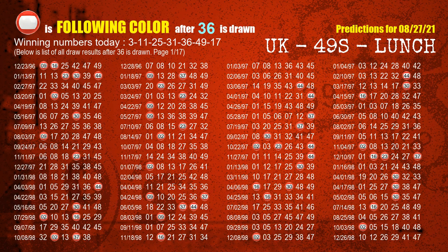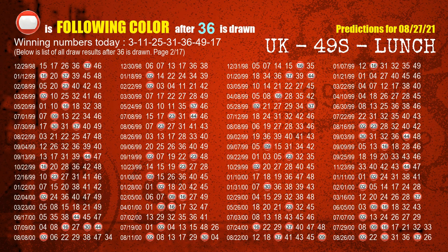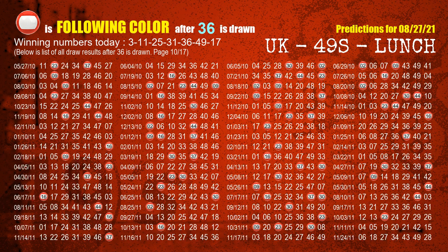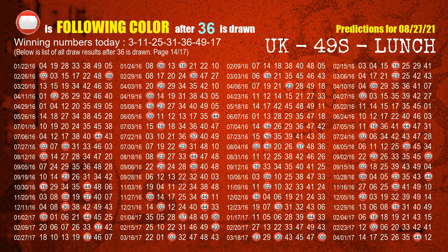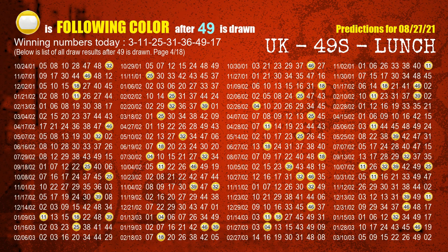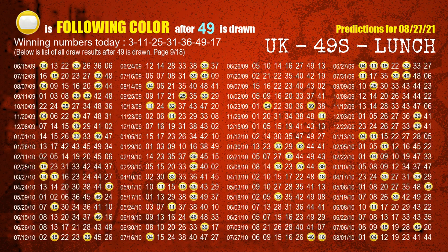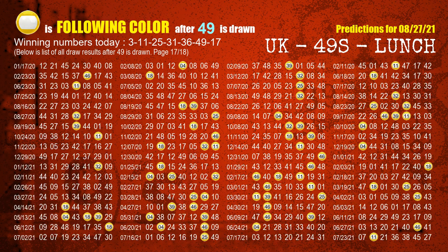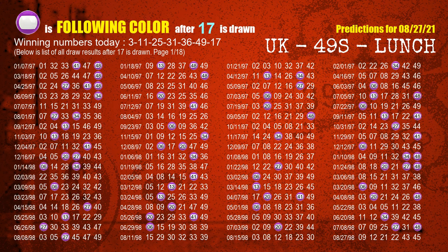The fifth winning number is 36. The most frequently following color is red when 36 is the winning number in the last draw. The sixth winning number is 49. The most frequently following color is yellow when 49 is the winning number in the last draw. The booster number is 17. The most frequently following color is purple when 17 is the winning number in the last draw.